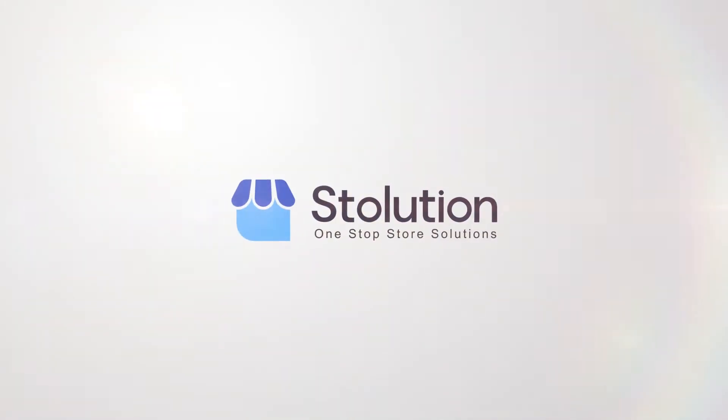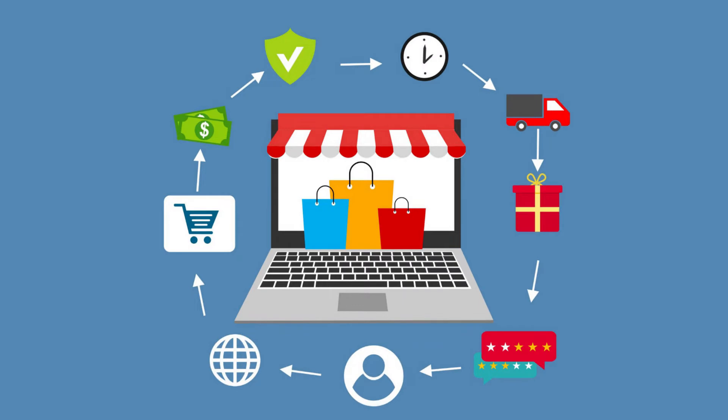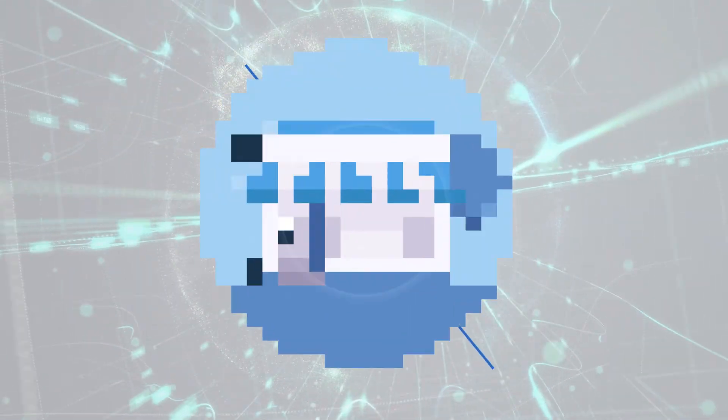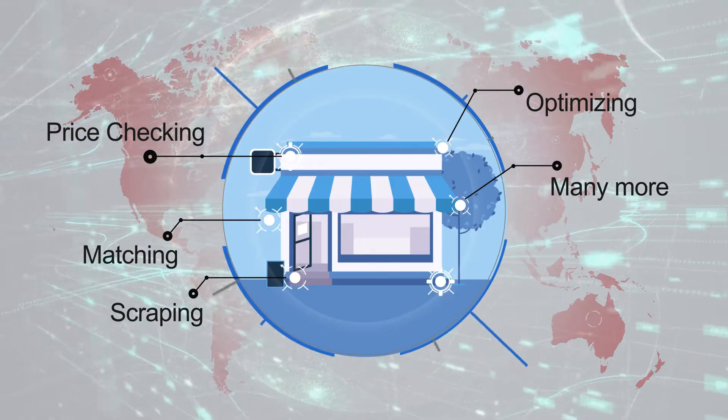Introducing Stolution's Pricing Management System to get full control on pricing strategy by adopting a full-fledged cloud-based pricing system, with features like price checking, matching, scraping, optimizing, and many more.